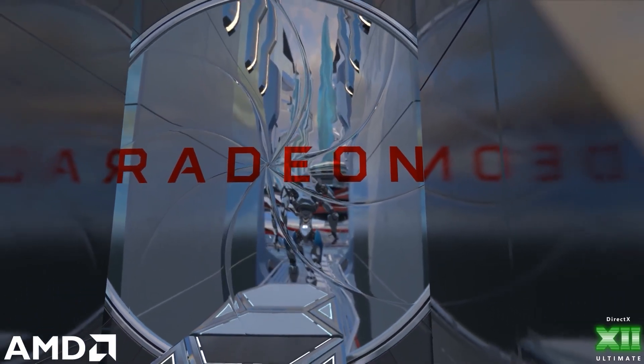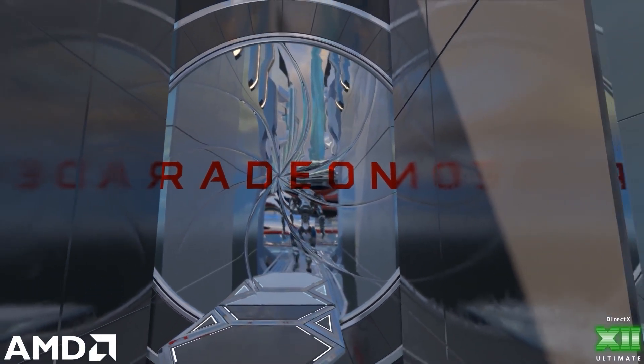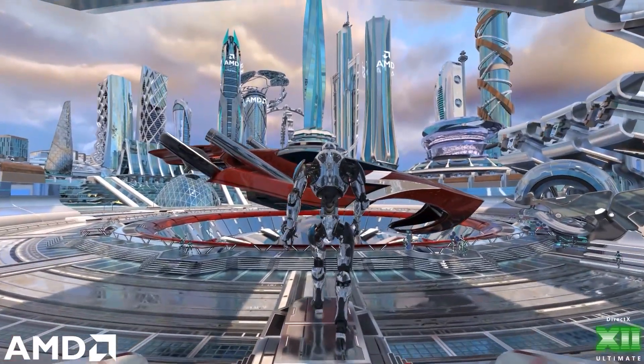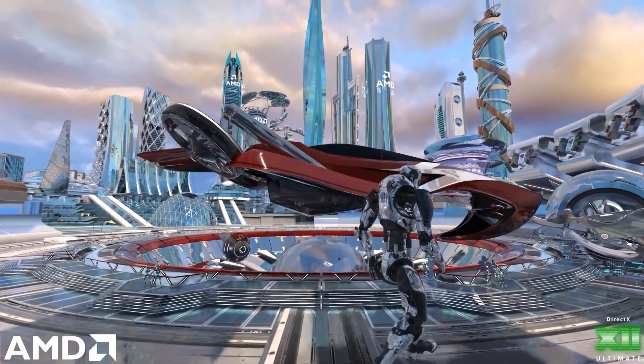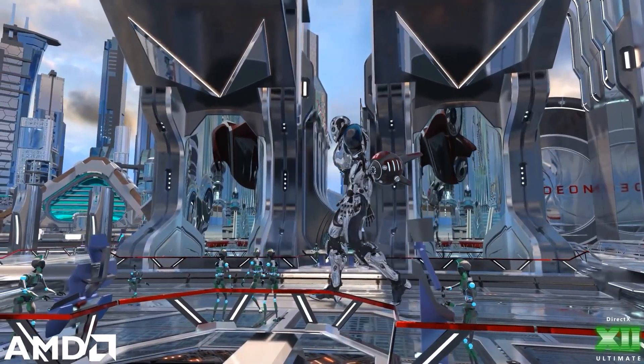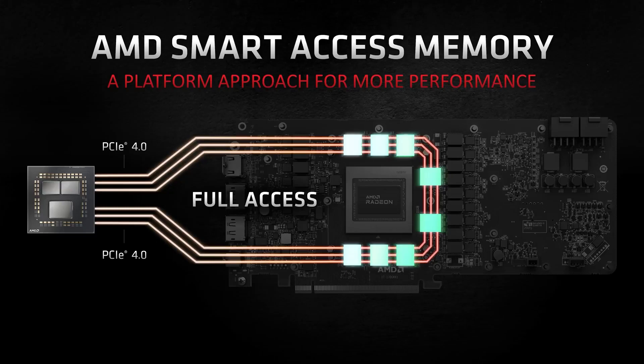In addition to supporting all the other great features of DirectX 12 Ultimate, such as variable rate shading, mesh shading, and sampler feedback, the new Radeon RX 6000 series GPUs also support a new feature called Smart Access Memory.